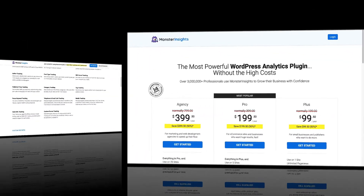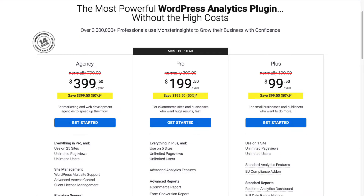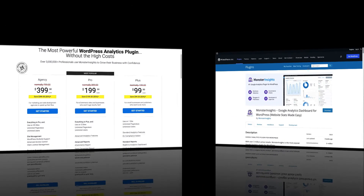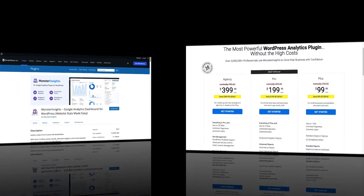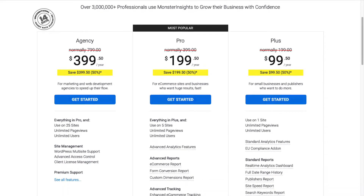To get started, you'll need to install MonsterInsights. Be sure to choose the license level that has all of the features you're going to need, or you can get started with the Lite version from the WordPress repository. For this tutorial, I'll be using MonsterInsights Pro, so head over to the MonsterInsights pricing page and select MonsterInsights Pro.